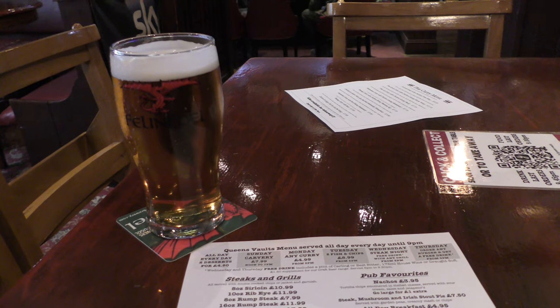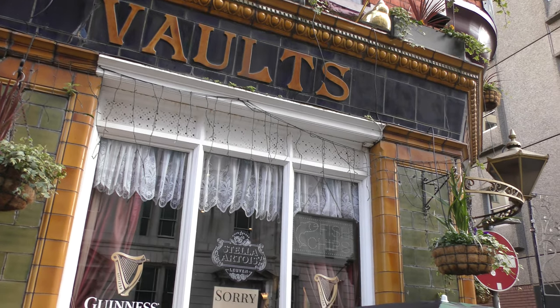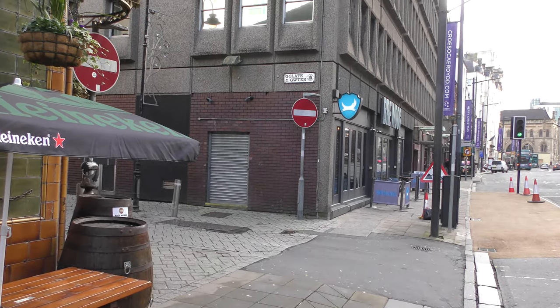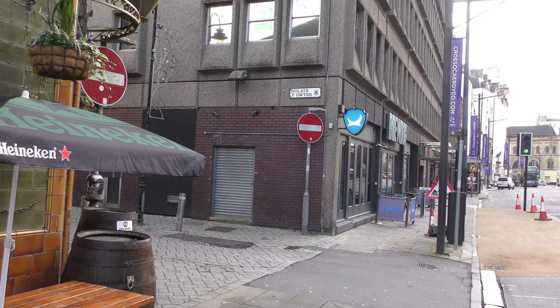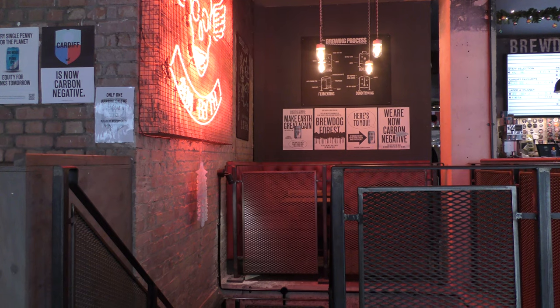It's not just the English who'll have warm beer. This is how close — Queen's Vaults, Blue Dog. Very close. Carbon negative, all uppercase.